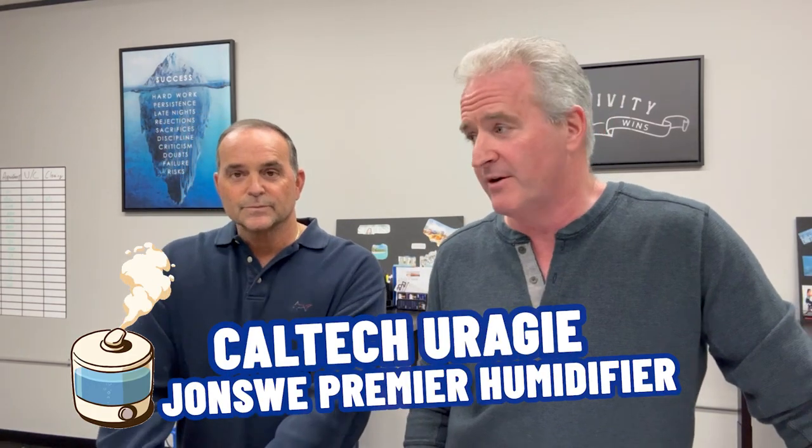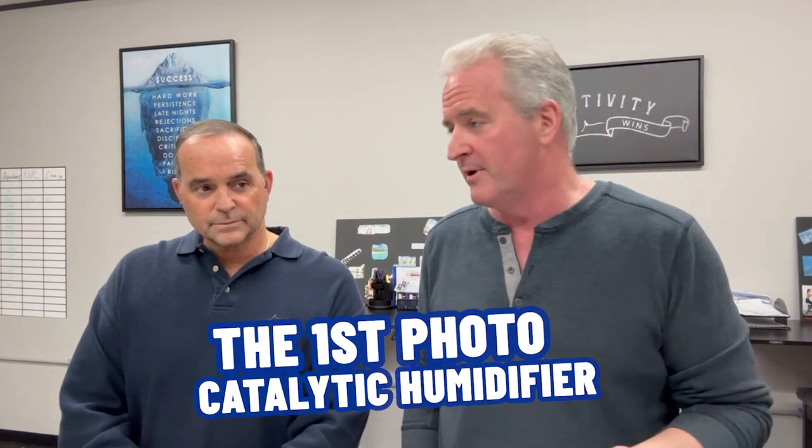Next up is the Caltech Yuragi JunSui Premier Humidifier. This is pretty neat because obviously a lot of folks need humidification, and this is about health. They claim it's the first photocatalytic humidifier. It uses a dual fuel filter system to eliminate chlorine and other minerals, along with photocatalytic plates that use light to eliminate bacteria. You don't want to be breathing that stuff in.